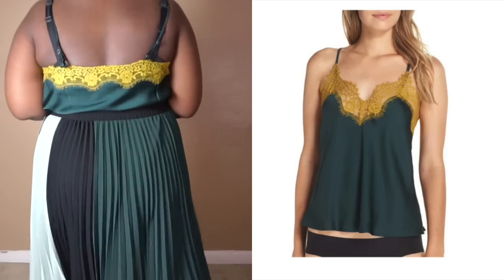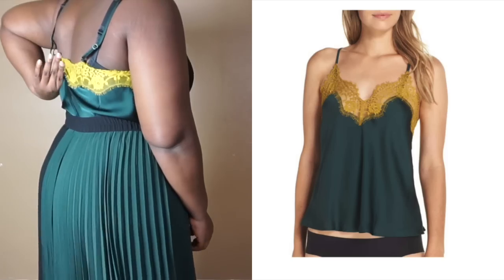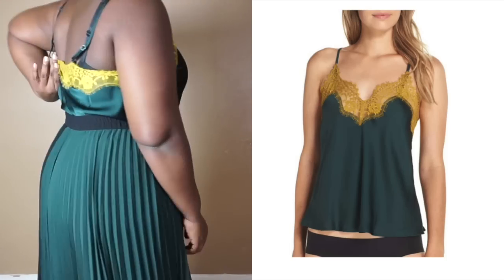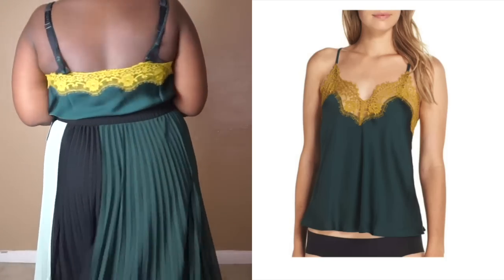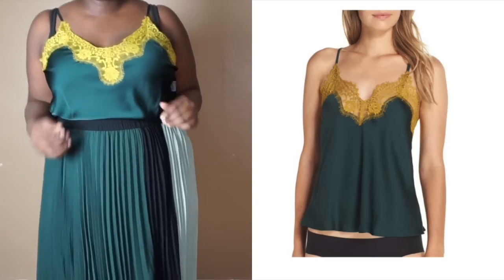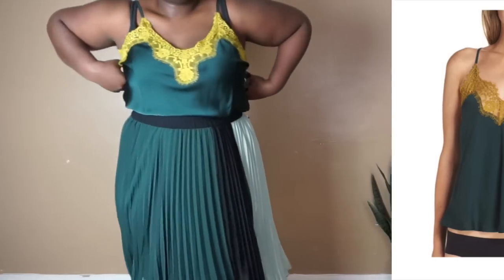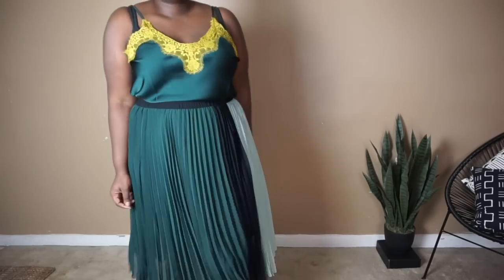So the first item is going to be the Atlantic Pacific X Halogen Satin Camisole. I got this item in a size extra extra large, which according to the size chart is a size 18 to 20. I am usually a 16 to 18 up top, so check my measurements for reference. As far as quality of this garment, I would give it a 9 out of 10. It comes in three colorways: a cream/blush color, a black and navy color, and this green color. Love this item, definitely keeping this one.